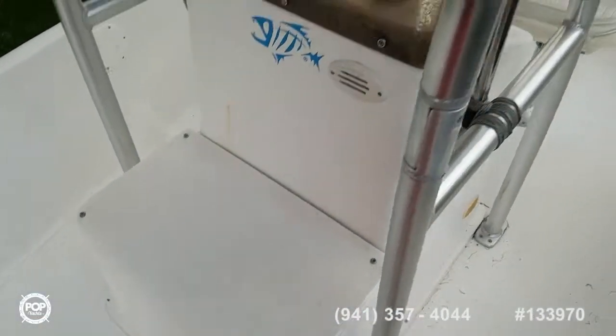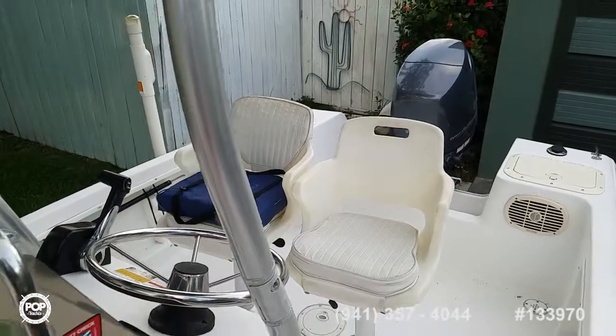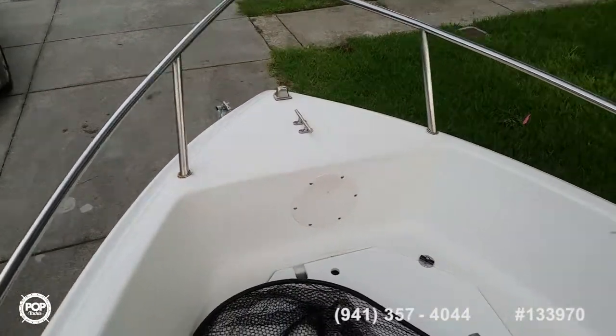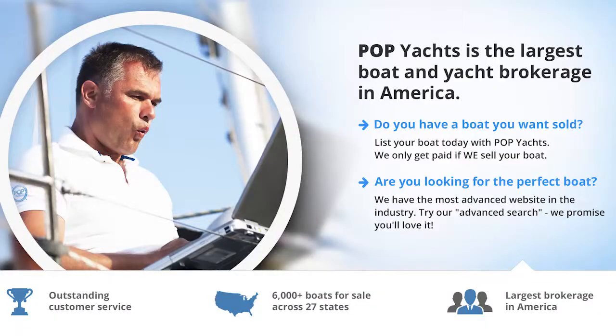Make sure you take this opportunity — check out all the high resolution photos we've got on popyachts.com. Please give me a call today, my name's Andy, happy to answer any additional questions you have. Look forward to showing you around this boat and getting you out on the water and having fun. Talk to you soon, take care, see you soon, bye.